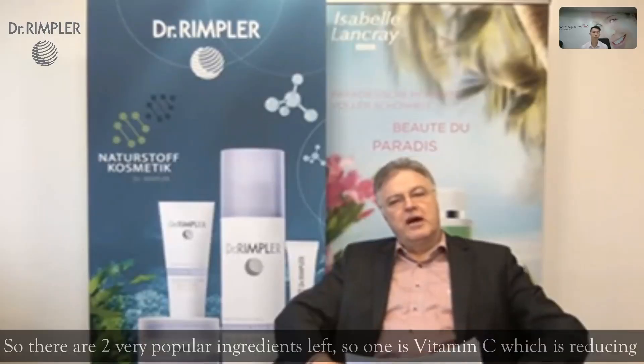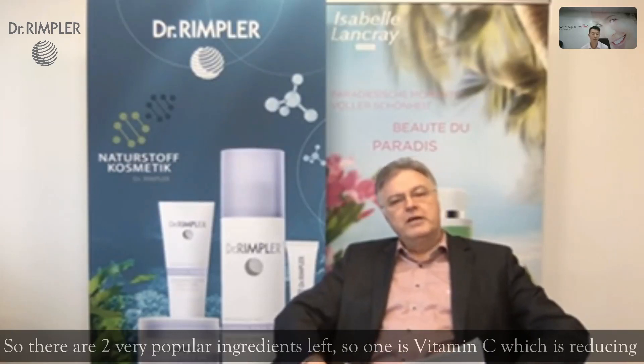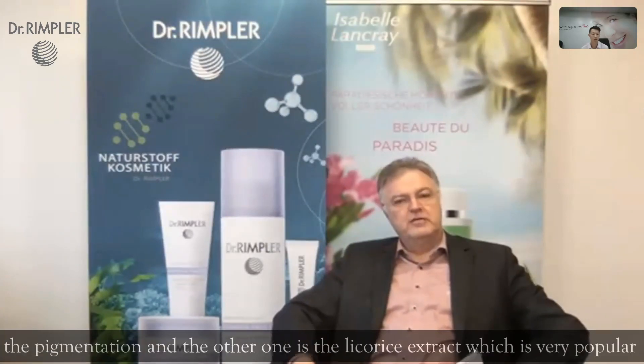So there are two very popular ingredients left. One is vitamin C, which reduces pigmentation, and the other is licorice extract, which is very popular in Japan, for example.